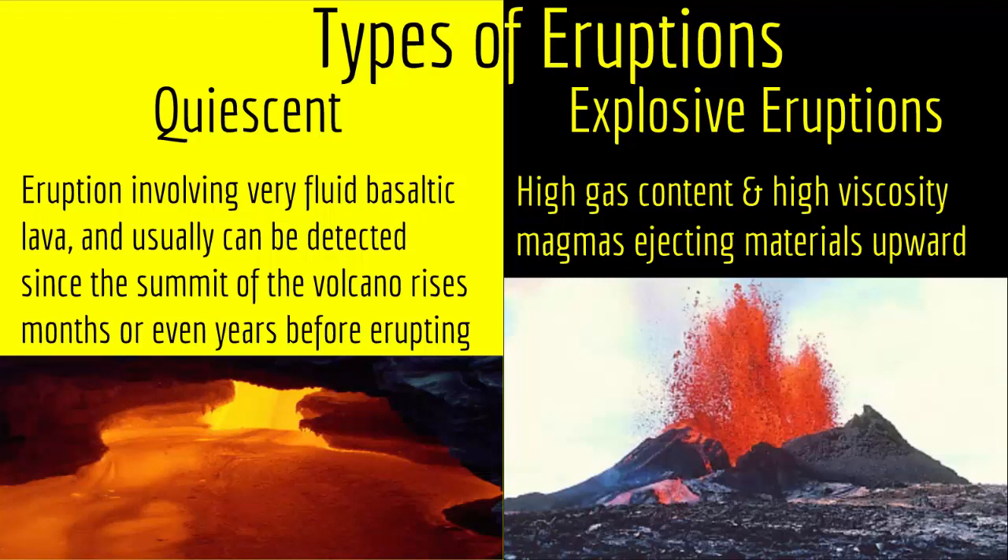But in a quiescent eruption, the reason you don't have explosive flying-out magma is that you don't have a lot of gases to accumulate in the magma before creating bubbles and bursting. Since your magma is not very viscous, it will allow the gases to escape into the air without actually accumulating and creating bubbles and then bursting.